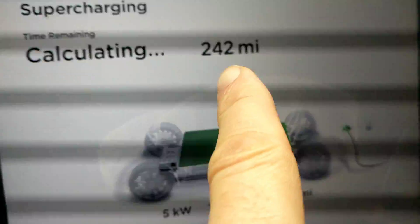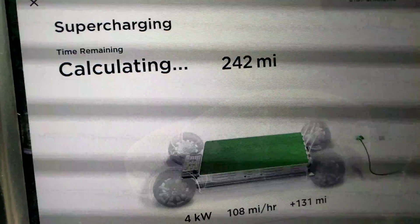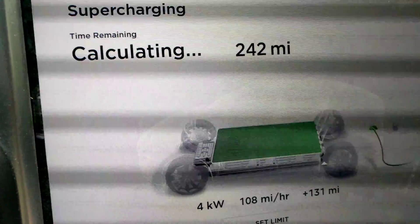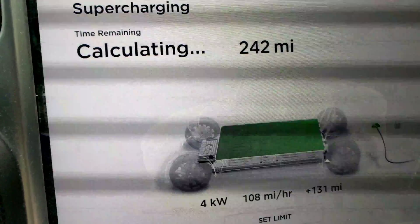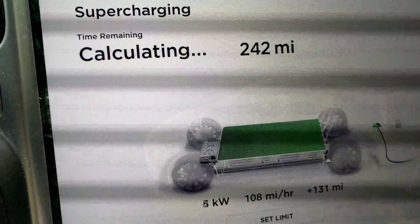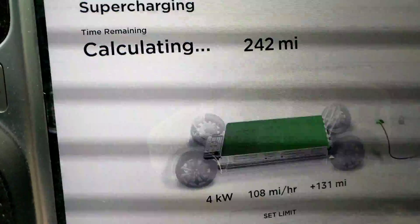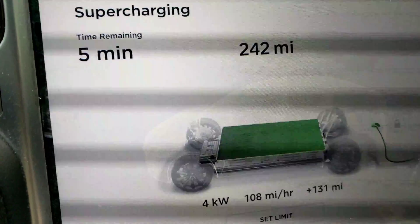So I didn't intend to, but as you can see, this is my new capacity: 242 miles. I started out on this Model X 90D with 259 miles of capacity. So that means that over 80,000 miles, I've lost 6.6% of battery capacity.